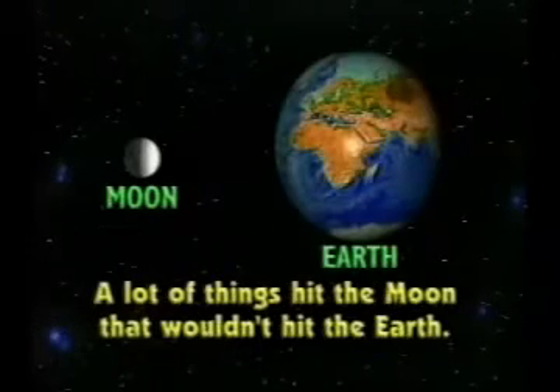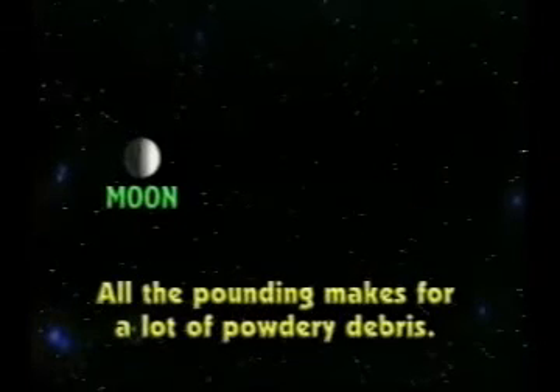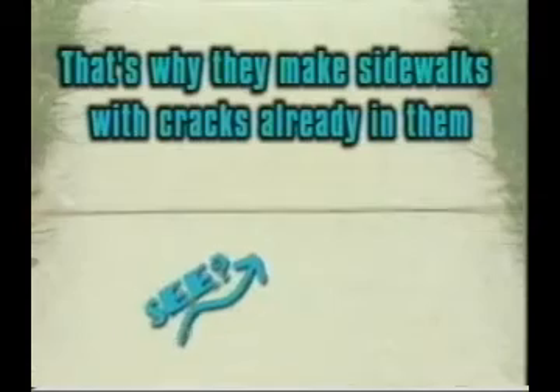That means an awful lot of things hit the moon that wouldn't hit the earth. Either way, all of this pounding makes for a lot of powdery debris. The other reason the moon is powdery is a phenomenon called thermal shocks. We all know that things expand when they're hot and shrink when they're cold — that's why they make sidewalks with cracks already in them.